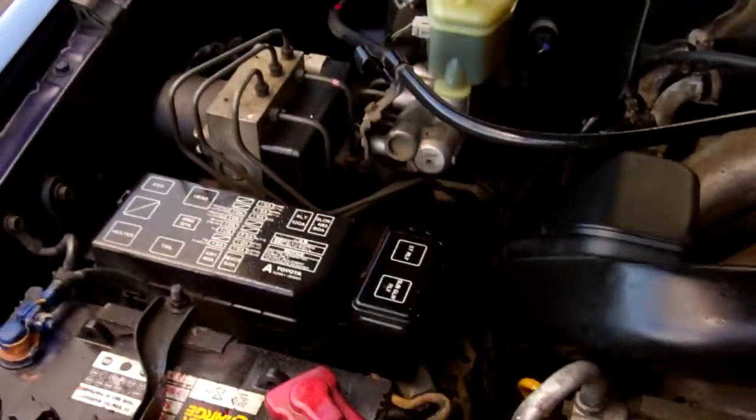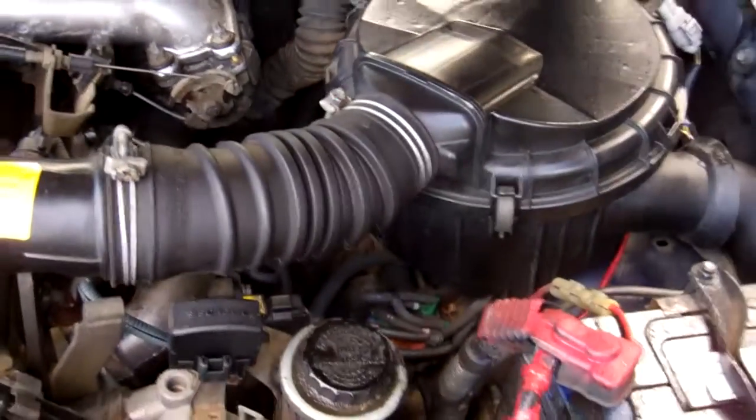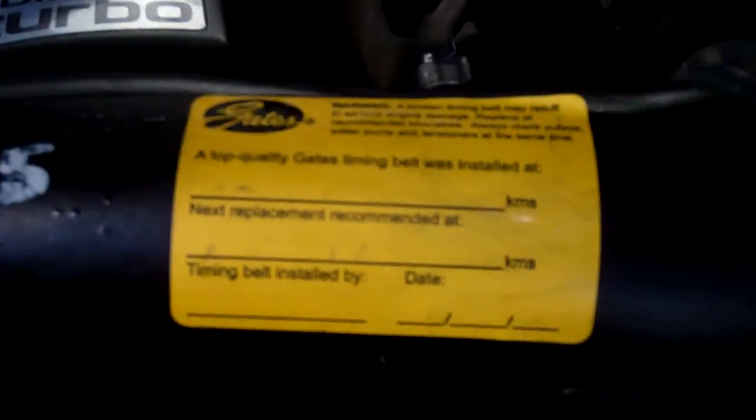Here's that three litre diesel turbo engine — highly desirable engines, these. You can see here, very hard to read, but it says that a cam belt was replaced at 306,000 kilometres — good thing.